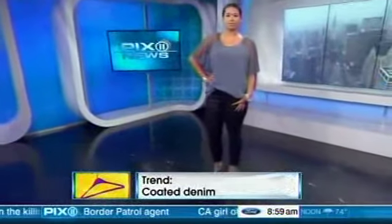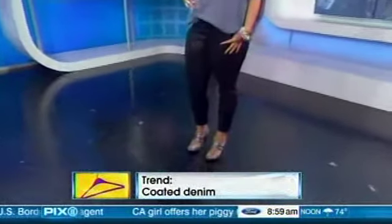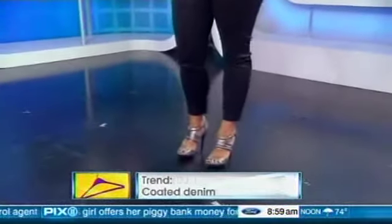Our final trend is coated denim. The ones the model is wearing are by NYDJ — the coating means they treat them with a special wax coating that gives them that glossy, shiny finish, almost like a leather look. These NYDJ jeans in particular have a lift-tuck technology that makes you look almost one size smaller. The blouse is by Jennifer Hudson for QVC with a metallic shoe — it's a great look for a night out, and it doesn't feel like basic boring denim.